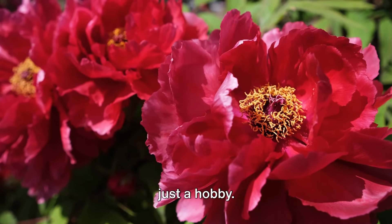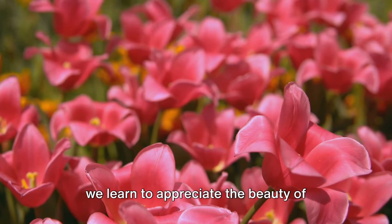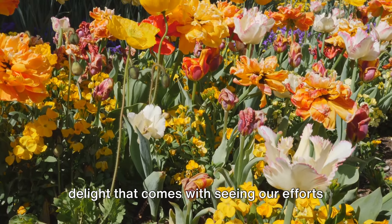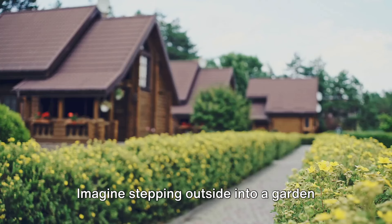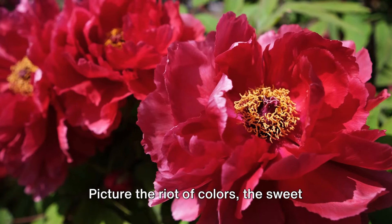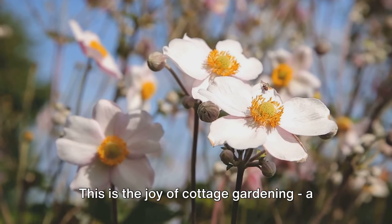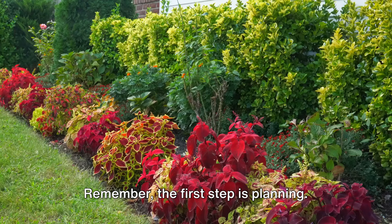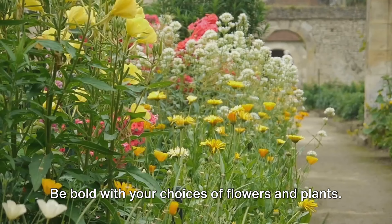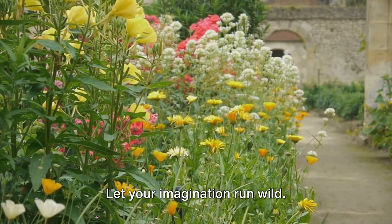Creating a cottage garden is more than just a hobby — it's a journey of joy and satisfaction. Imagine stepping outside into a garden that feels like a page torn from a fairy tale: the riot of colors, the sweet scent of blossoms, the soft rustle of leaves, and the gentle hum of bees and butterflies. This is the joy of cottage gardening, a joy that's within your reach. Remember, the first step is planning. Dream up your perfect garden, sketch it out, and start to make it a reality. Be bold with your choices of flowers and plants — mix and match, create layers of color and texture, and let your imagination run wild.